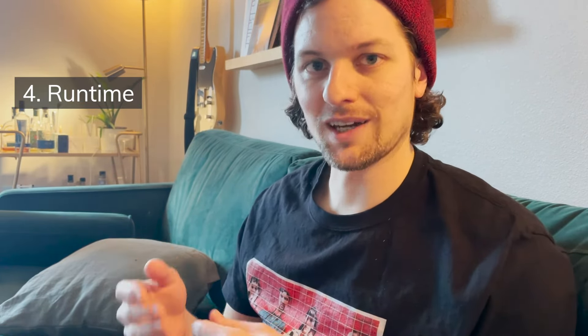That's all I have for you today. Let me know if I missed any big micro-budget films that you think I should check out, and I'll see you next time.